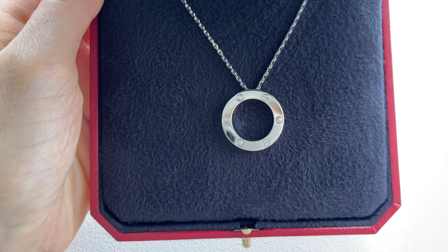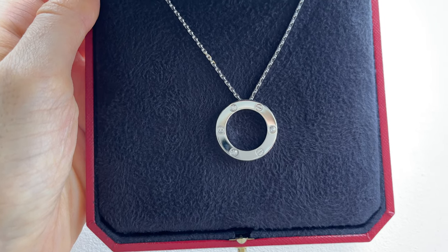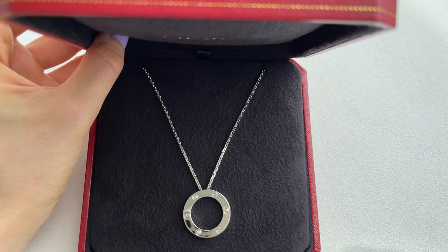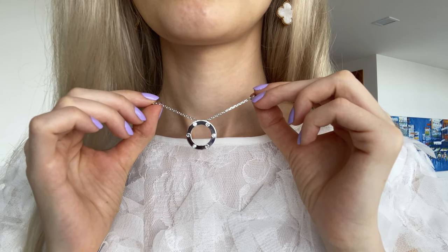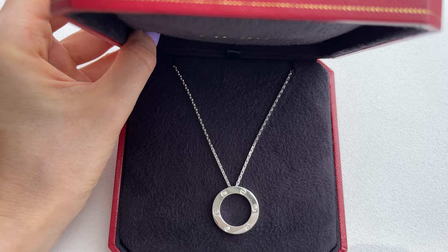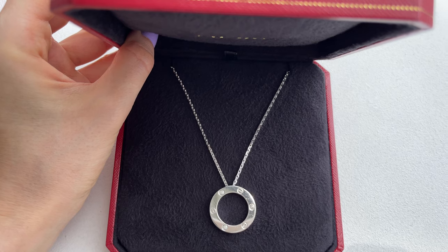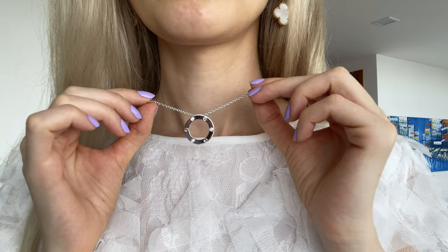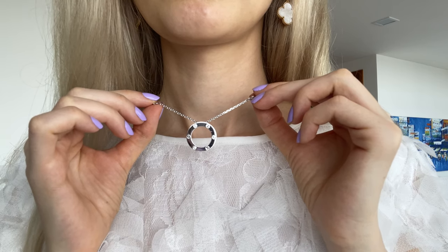In the past two years Cartier had two price increases and the amount has increased by so much, so I think it will continue to go up. If you decide to sell it one day you can recover the money, depending on the condition. I never buy jewelry or bags considering selling, but it's nice to have a choice since we can fall out of love with things. To manage expectations: if you get it and sell within a couple of months you'll lose money — it's best to wait for price increases to recover the cost.